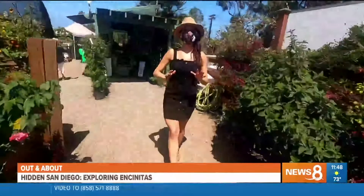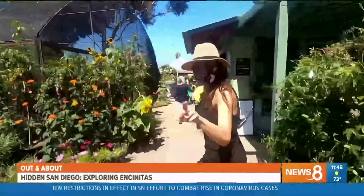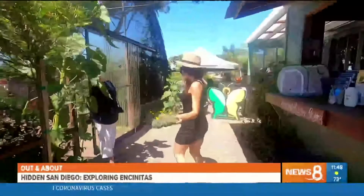Now more than ever we are looking everywhere for things to do. I know you think you know San Diego, but trust me you don't. I've got some hidden gems for you in Encinitas that I found with a little help from my friend.